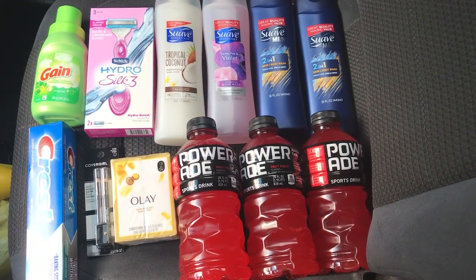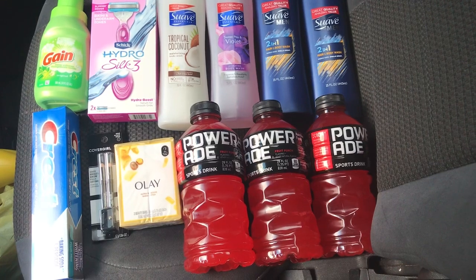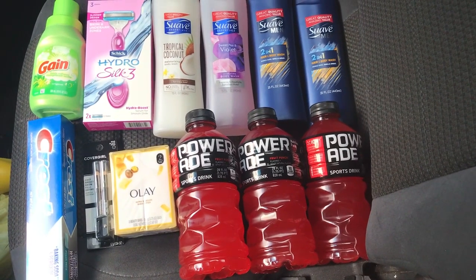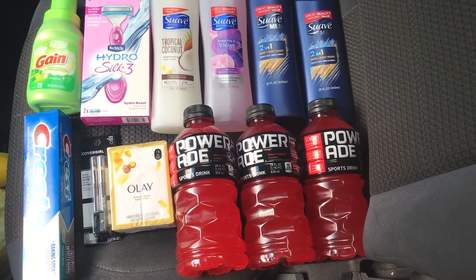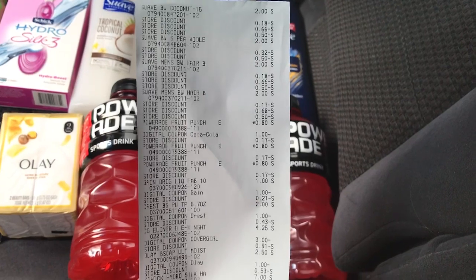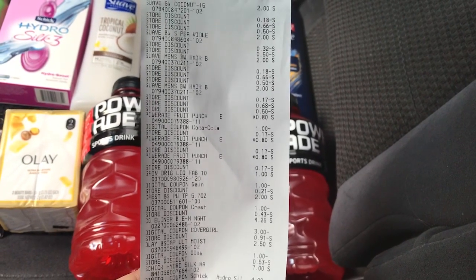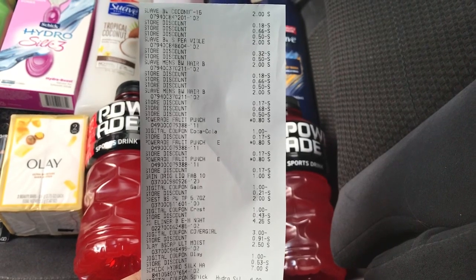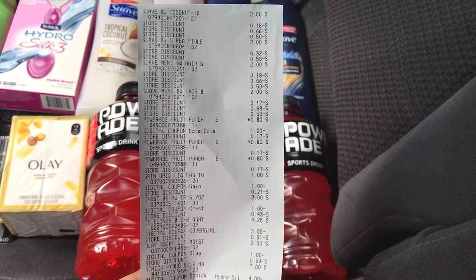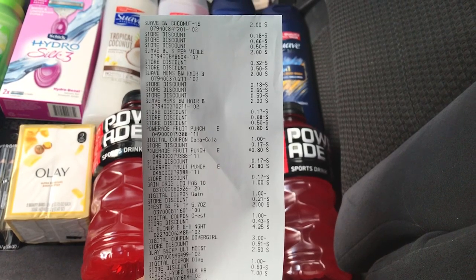I also picked up the Chic Hydro razor, one Gain fabric softener as a filler item, three Powerades, one two-count Olay, one CoverGirl eye pencil, and a Crest toothpaste. My total for all of this was around twenty-five dollars and some change before coupons. Everything worked out perfectly as planned. On the receipt you'll see a lot of store discounts — one because the Suave items are on sale two for three, and another because the two dollars off six coupon comes off as a store discount, plus the five off twenty-five.